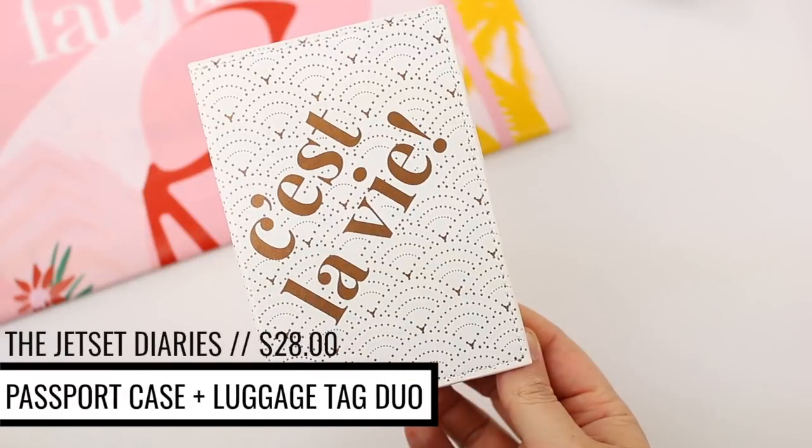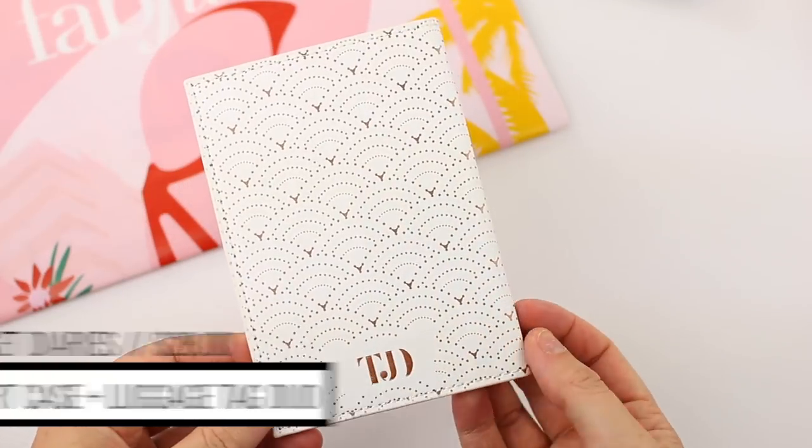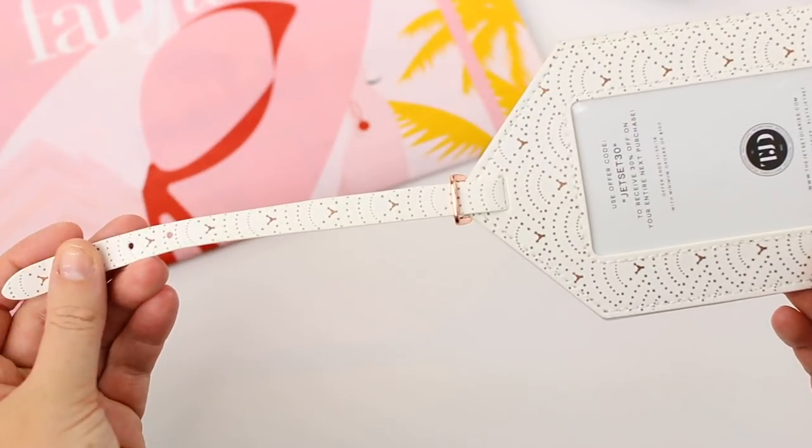The next thing is by The Jet Set Diaries. You actually get a passport case and also a matching luggage tag. I've never had a passport case and this would have been perfect a few weeks ago when we went to Mexico. Oh, I didn't even see — it comes with a little strap that you can tie the luggage tag on. We're actually flying out tomorrow on vacation with Brady's family, so I'll definitely attach this to my luggage. They're also really helpful for identifying your luggage, and if you lose it, having your contact information on there totally comes in handy.